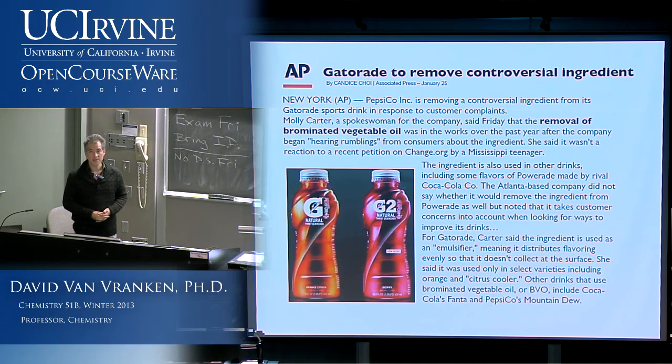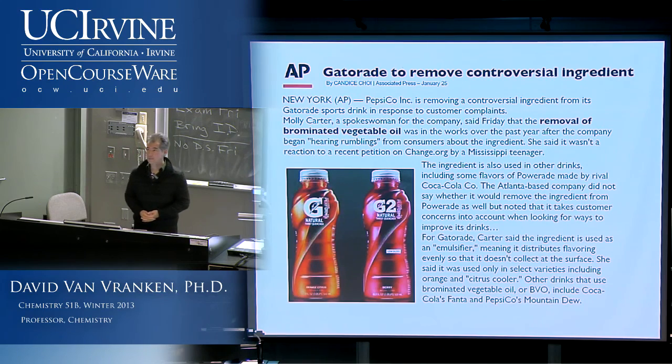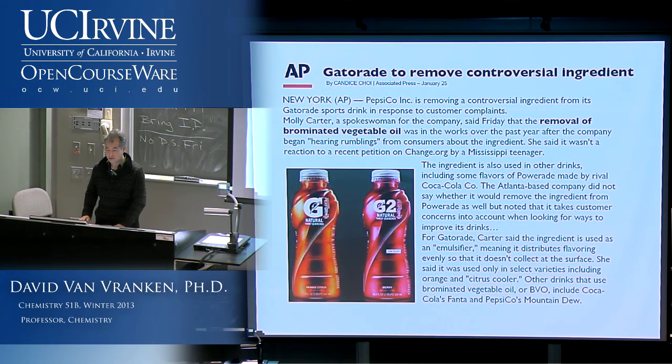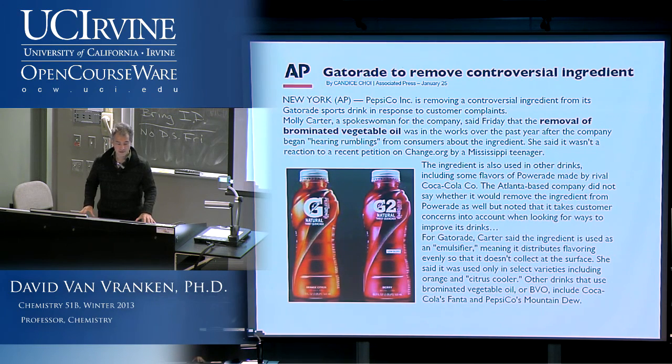There is no discussion section on Friday, so if you have a Friday discussion section, try to make it to one of the other sections this week. We also have extra office hours this week — check the website. I have extra office hours today, for example, instead of just Thursday.